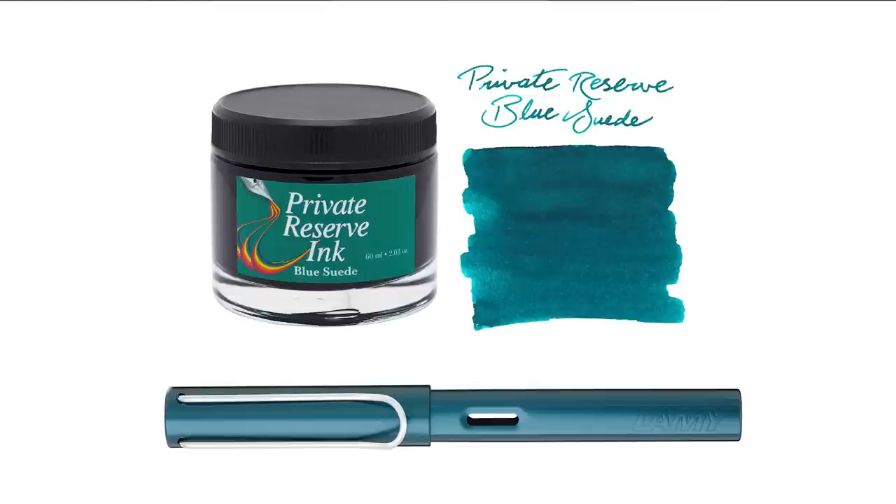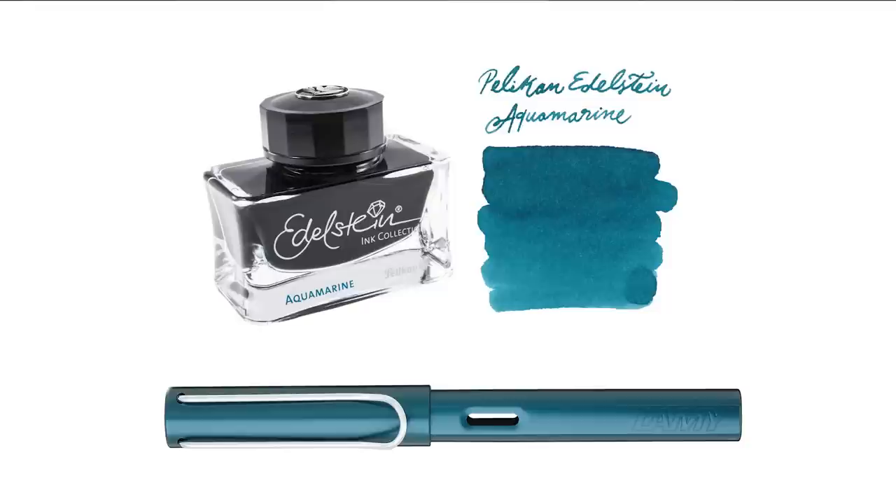Next one is Private Reserve Blue Suede. This is actually a really nice color that kind of gets overlooked and doesn't get a lot of attention in the Private Reserve line, but it's a great color match for this pen. Pelican Edelstein Aquamarine is the next one — the bottle is gorgeous, the presentation is fantastic — and Aquamarine is a really nice color and a pretty solid one for this pen too.